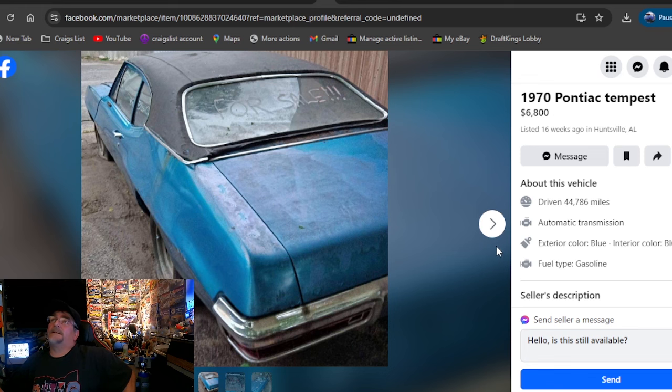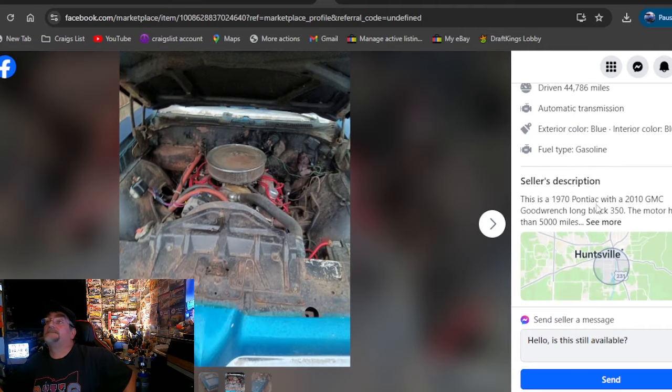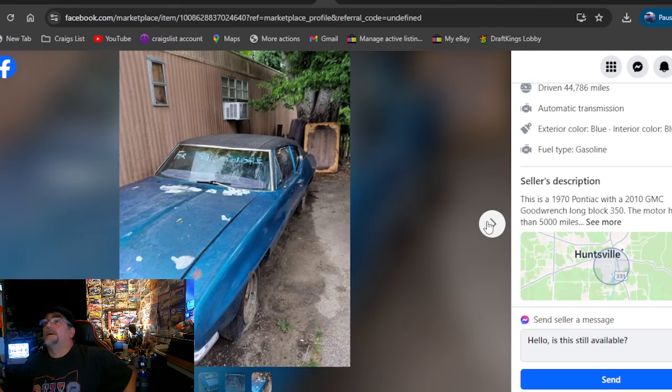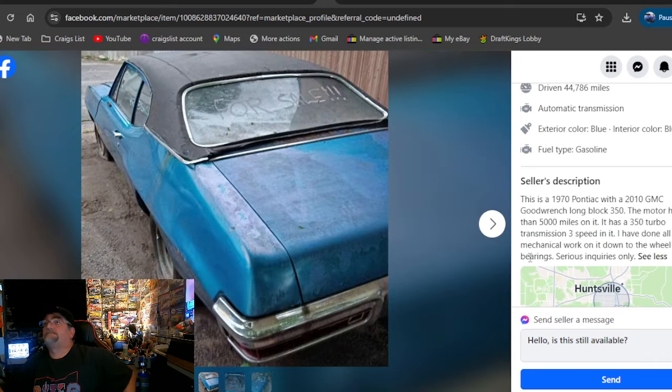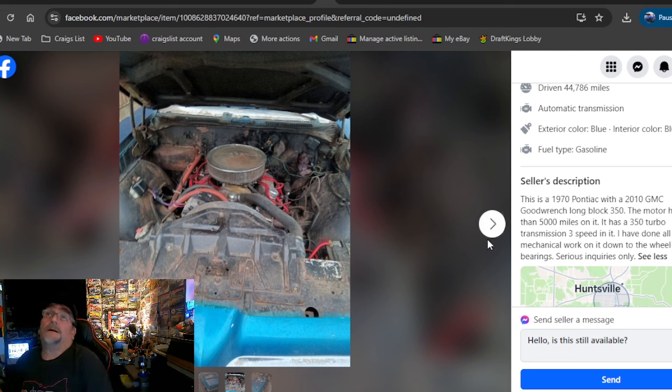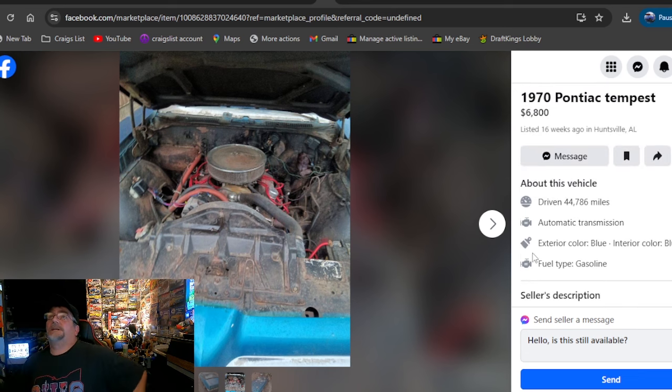1970 Pontiac Tempest, $6,800, listed 16 weeks ago, Alabama. I like the blue paint and I like that it's all together — it's a Le Mans. It says GM Goodrich, GMC Goodrich Long Glock 350, so it's got a Pontiac engine or a Chevy engine. I would guess that's a 350 Chevy. You'd have to hit him up to ask — it's not my car. It's been down here for 16 weeks, $6,800.